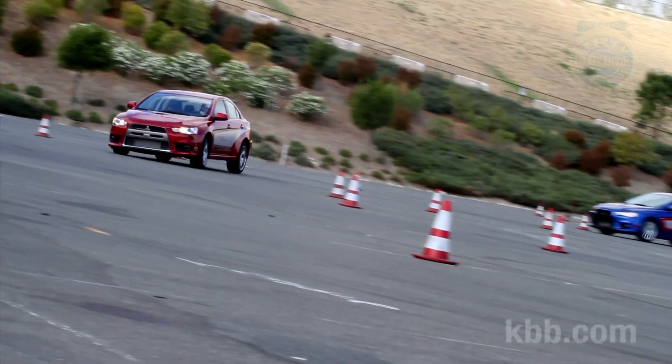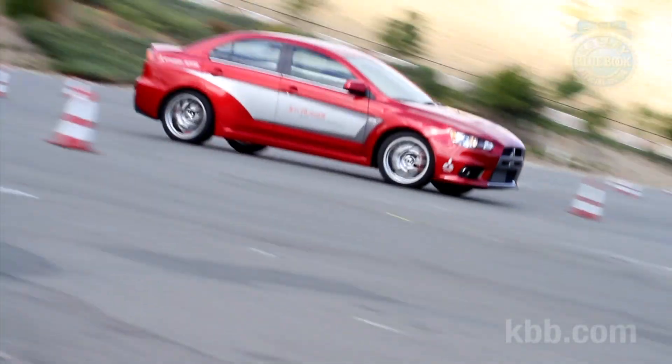We follow the lead car through a single left-hand turn. Not exactly thrilling, but it does drill home the value of a late apex.